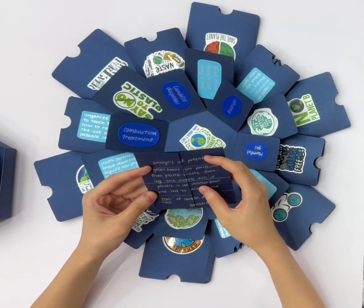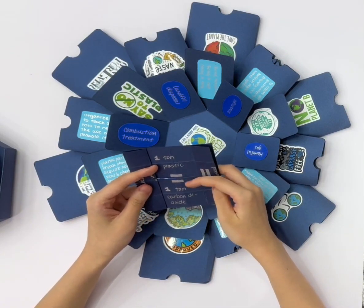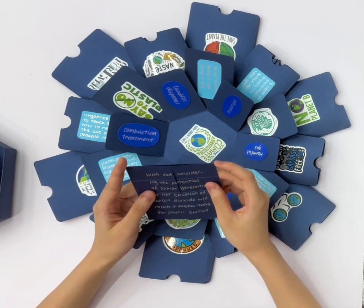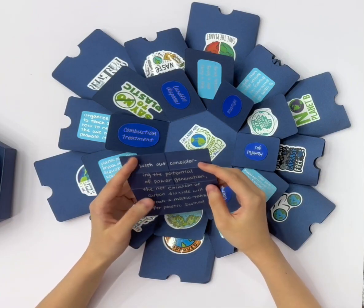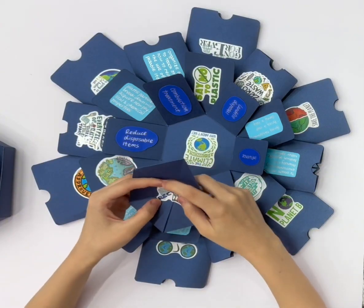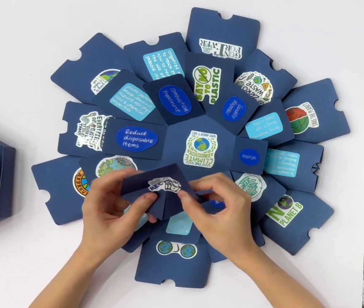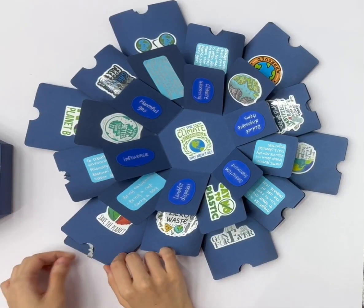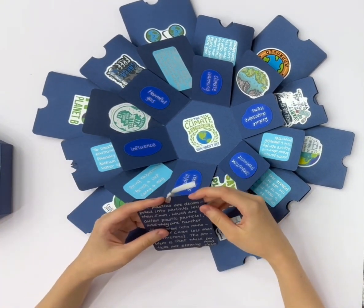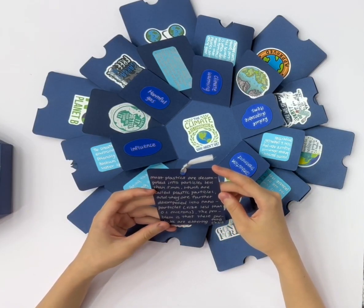My friends and I also organized an environmental protection club at school. Each student in the club has their own water cup, chopsticks, bowls, and other tableware. We reduced the number of students ordering takeout and guided them to eat out instead. We also discuss how to make others more environmentally friendly and record the amount of disposables used by our class every day, sharing the pollution data with club members.